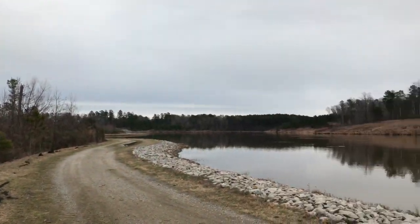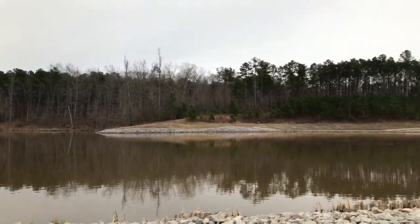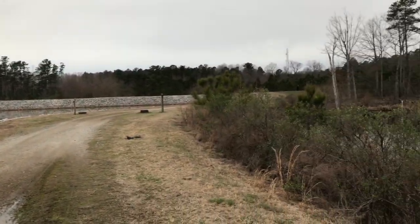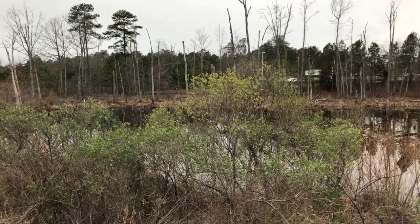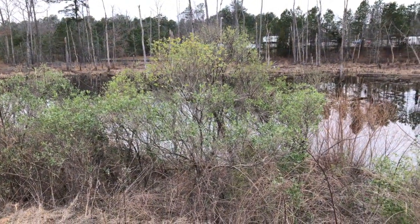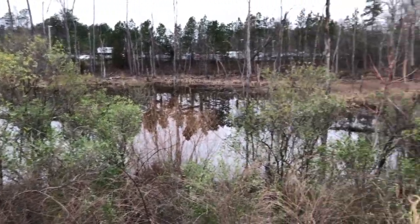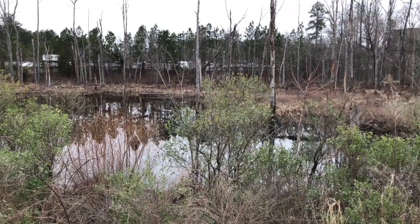So Lake Betts is a man-made reservoir. Excellent opportunities for birding. Nice swamp area over here. A little creature fussing in the brush. So I'm going to get started, take a little walk around, see what I can see.